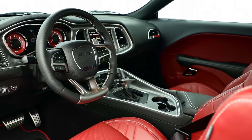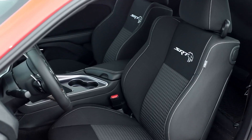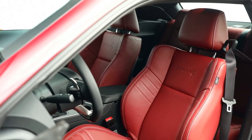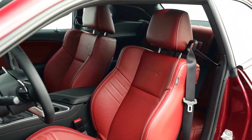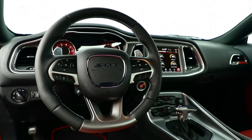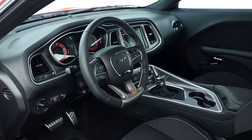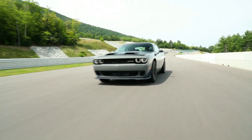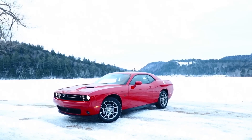Inside the Challenger Hellcat, you'll find a driver-centric cabin with a retro flair, proudly bearing the SRT logo. The sporty seats offer excellent support during spirited driving, and the overall interior design pays homage to the muscle car era. It's a comfortable space with a user-friendly infotainment system, although the rear seats are better suited for shorter trips. The car features a responsive infotainment system with a large touchscreen, smartphone integration, and available navigation — combining the classic muscle car experience with modern technology, though it's more focused on raw performance than advanced driver assistance features.